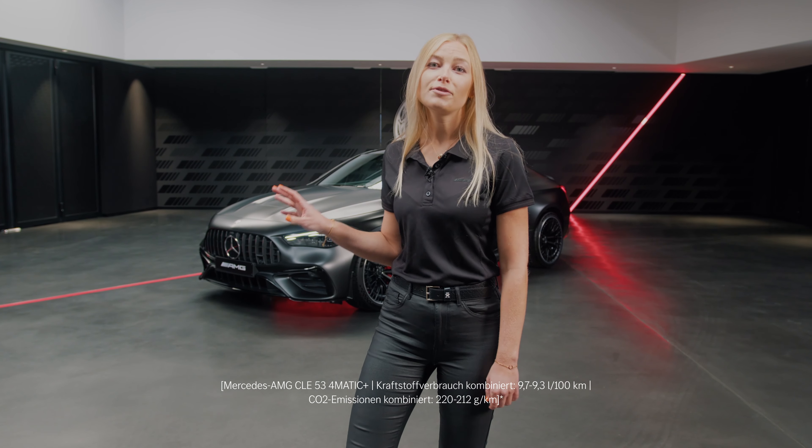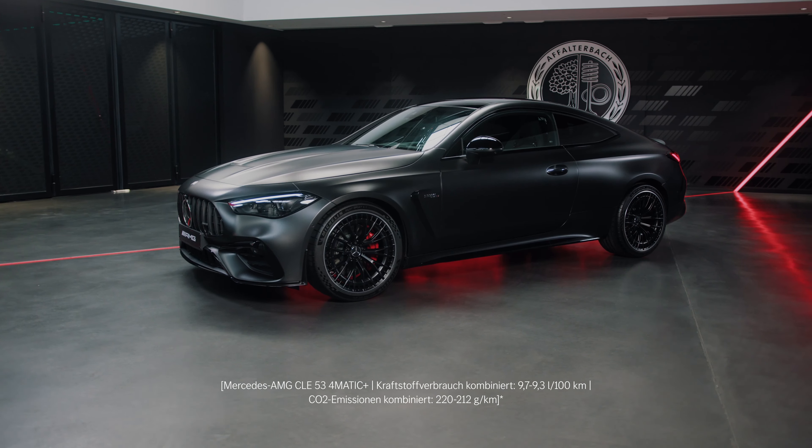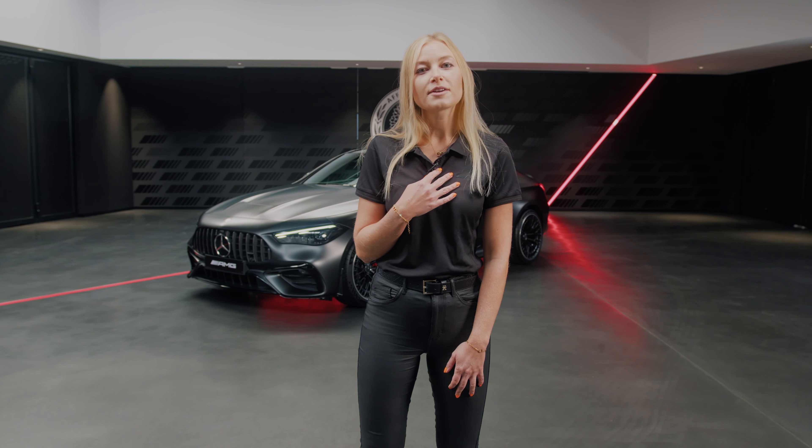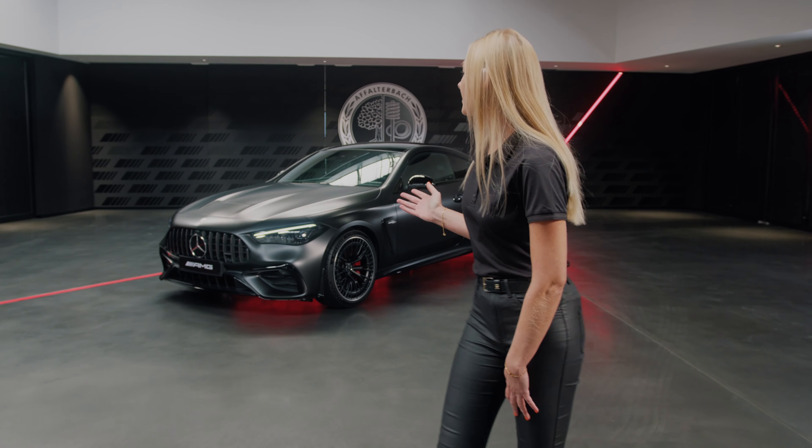This is the all-new CLE 53 4MATIC Plus, the long-awaited Mercedes-AMG 2D Coupe. I'm Sabreen, the product manager of this car and I will show you some of my favorite highlights.